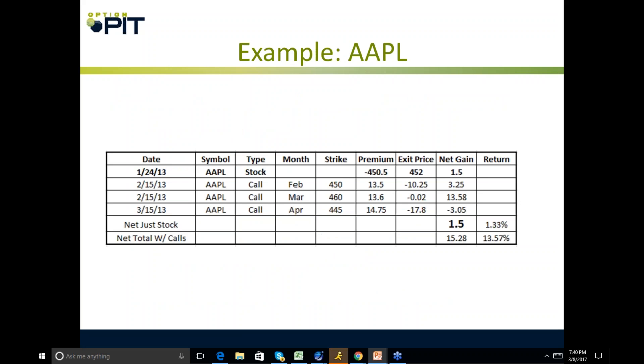Here's a brief example from a few years back. You start with Apple stock trading at $450.50. My exit price was $452, a gain of $1.50. Now the Apple call: February $450 — I collected $13.50, paid $10.25 to get out of it, and made $3.25. If I just did the stock, I'd have made a buck fifty.